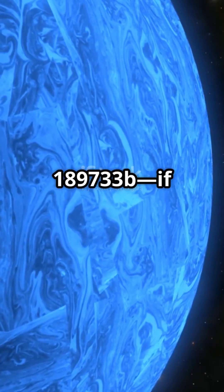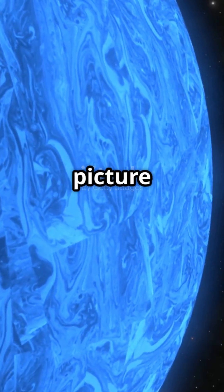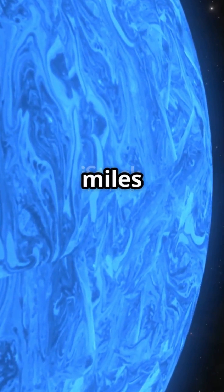Next, there's HD-189733b. If you think our storms are wild, picture sideways rain made of glass, whipping around at thousands of miles per hour.